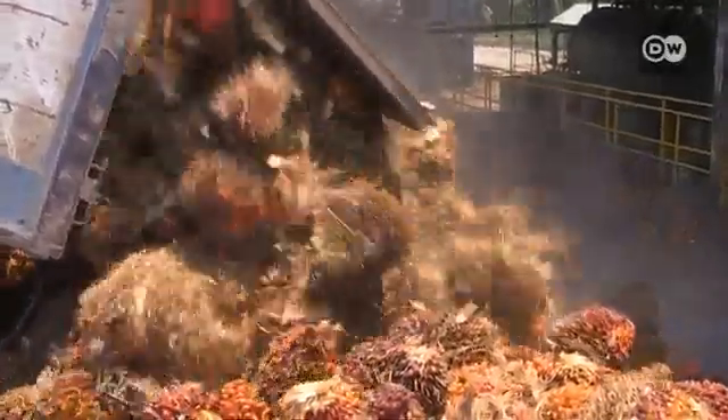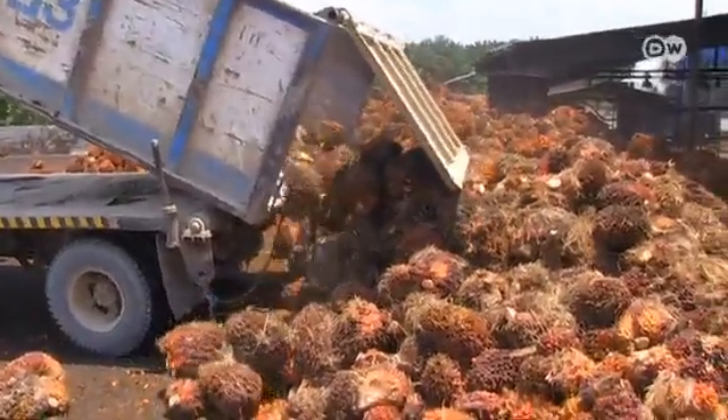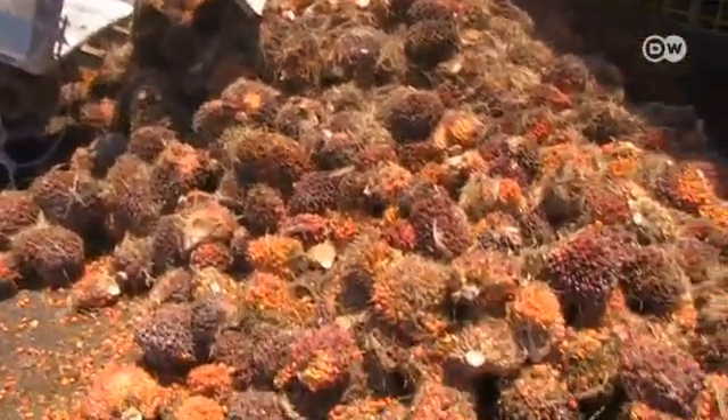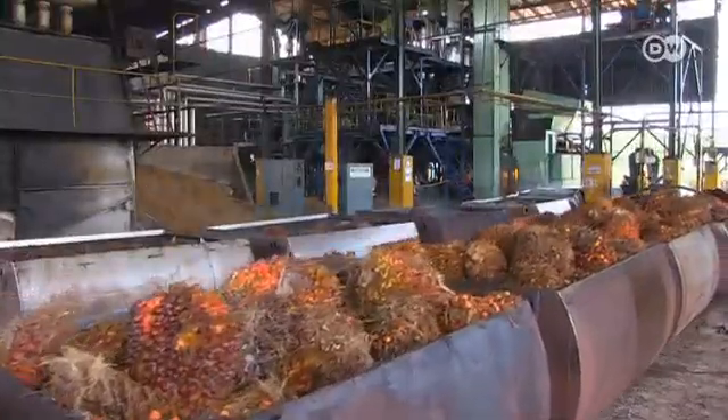That sounds easy, but it's not. The production costs are significantly higher than those linked to conventional production. However, the sustainably produced palm oil does sell for a higher price.